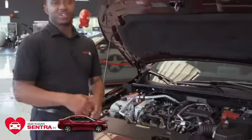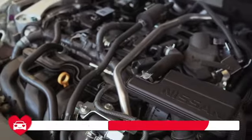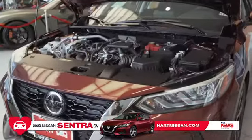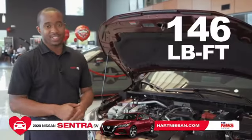Starting with the engine, you now have the 2.0 four-cylinder dual overhead cam engine, when previously you had the 1.8 four-cylinder engine. You also have increased horsepower, now at 149 when you used to have 124, and the torque used to be 124 but now it's 146.